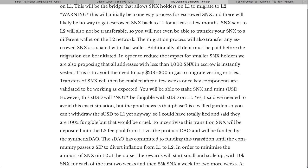If your collateralization ratio is below the target, you're going to have to pay off the debt by burning off some sUSD — whatever is required. The interface will let you know how much you need. Additionally, to reduce the impact for smaller SNX holders, they are proposing that all addresses with less than 1,000 SNX in escrow be instantly vested. This was the most amazing part for me personally.